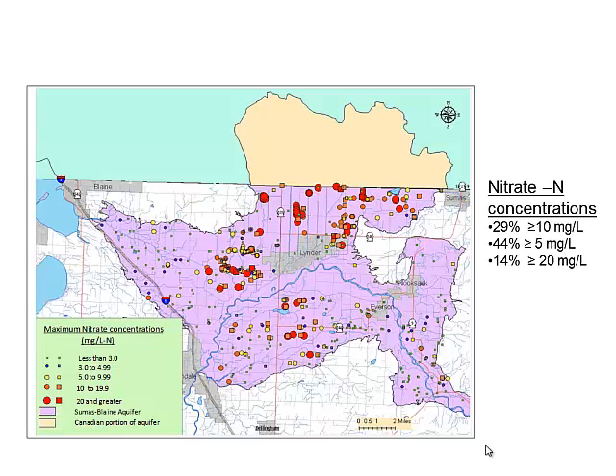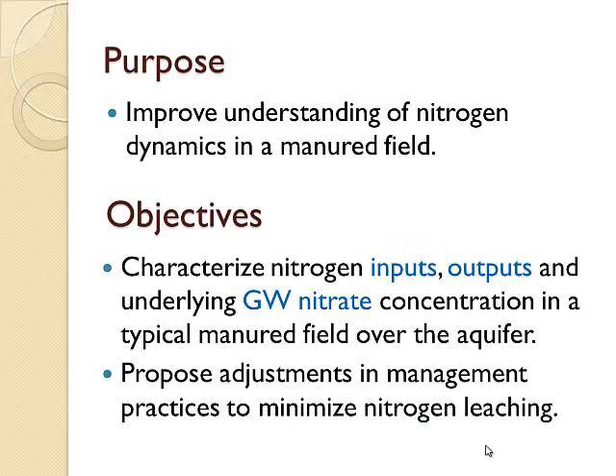I had the opportunity to join the group as part of this research project. Our role was to work on crop uptake, manure applications — the triangle between the crop, the soil, and the manure. The purpose was to improve our understanding of nitrogen dynamics in a manure field. Objectives were to characterize nitrogen inputs, outputs, and underlying groundwater nitrate concentration in a typical manure field over the aquifer, run on a commercial dairy, and to propose management practice adjustments to minimize nitrogen leaching.